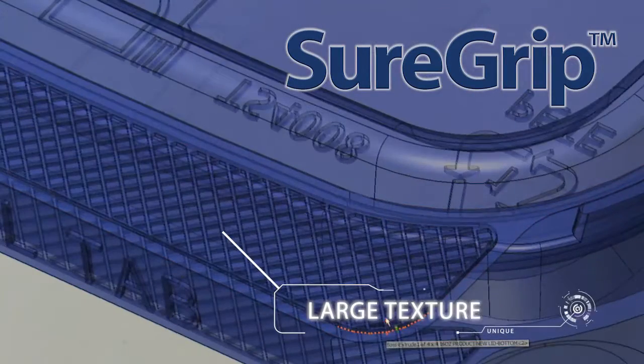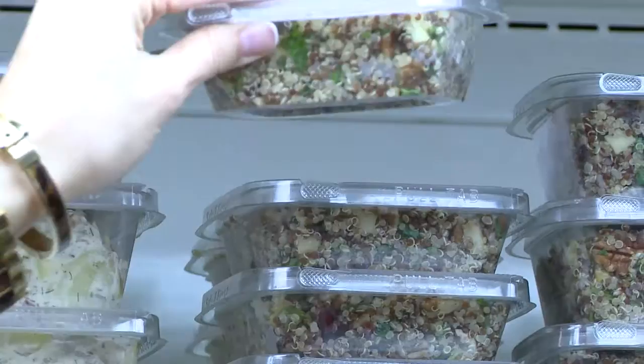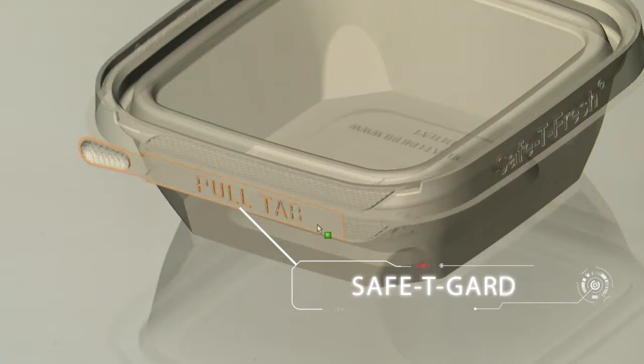Our unique textured SureGrip technology makes opening and resealing easy. Consumers feel safe knowing the contents are protected with our patented Safety Guard tear strip.